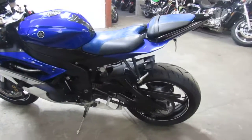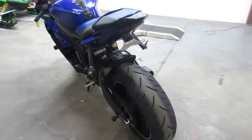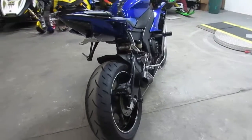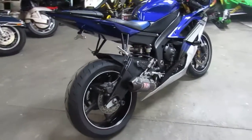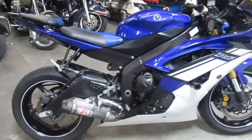Hey guys, it's ApprovalPowerSports.com here. We've got over 200 used sport bikes in our showroom and about 500 used bikes total, so check out the whole website. Today I'm going to show you this used 2010 Yamaha R6 sport bike for sale, only $59.99.